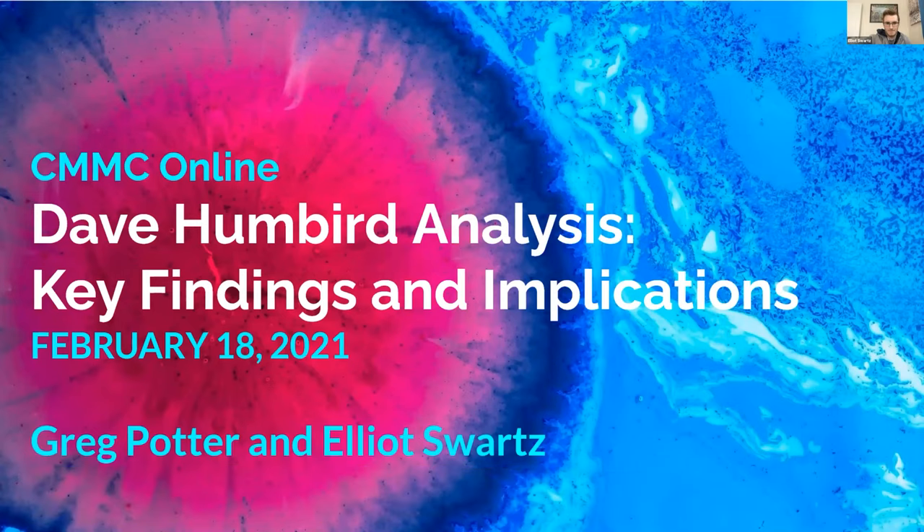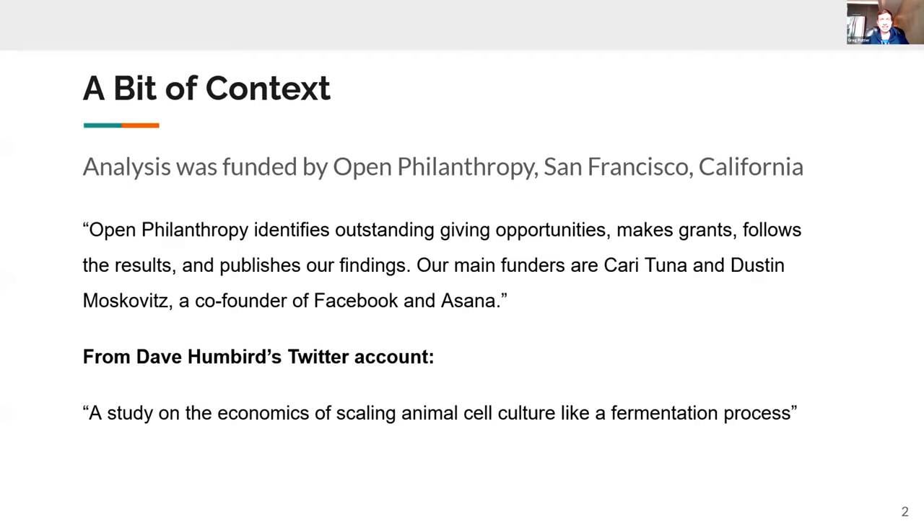The intent of this presentation is to go into a lengthy report released at the end of December by Dave Humbert, a chemical engineer consultant contracted by Open Philanthropy. Open Philanthropy provides funds to good causes, and some of its funders were skeptical about whether cultivated meat was a worthwhile investment. So they commissioned Dave Humbert to create an information repository and guide their future funding.